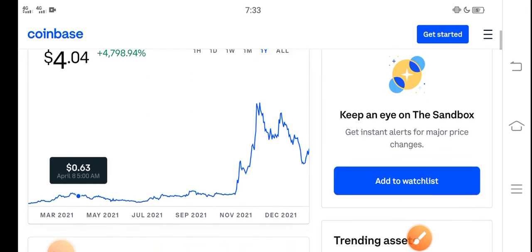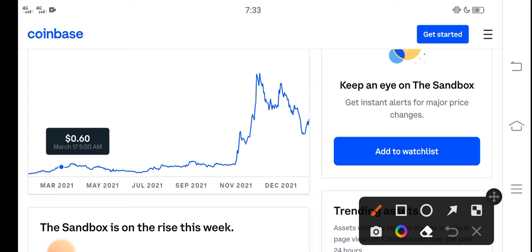If we study the price chart, you can see that from November, Sandbox started pumping and the price pumped very fast in the market. But unfortunately after November the price continuously dropped down.